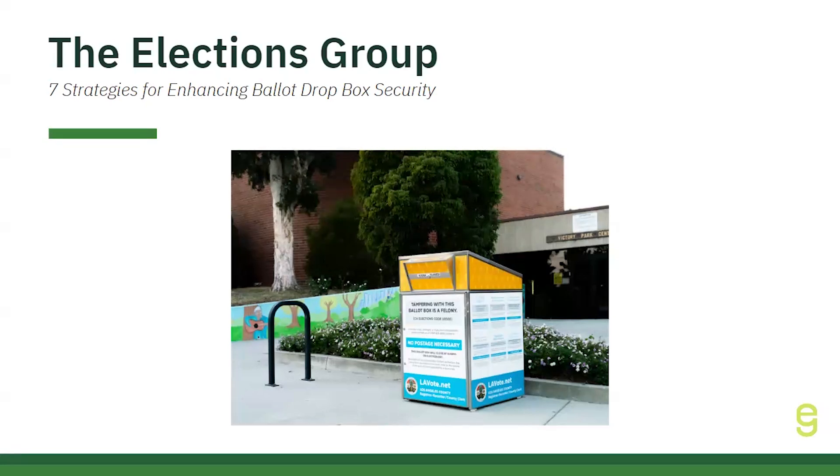One critical recommendation is the use of dropboxes with built-in security features, such as locks, tamper-evident seals, and restricted openings that prevent unauthorized access. Regular inspections of dropboxes throughout the voting period help maintain these security measures and prevent any potential tampering. Additionally, ensuring ballot dropboxes are located in well-lit, high-traffic areas with existing security infrastructure, such as government buildings or locations with video surveillance, further minimizes risk.